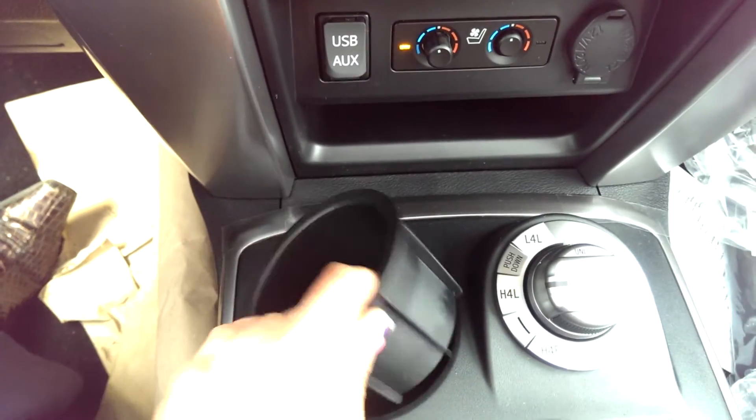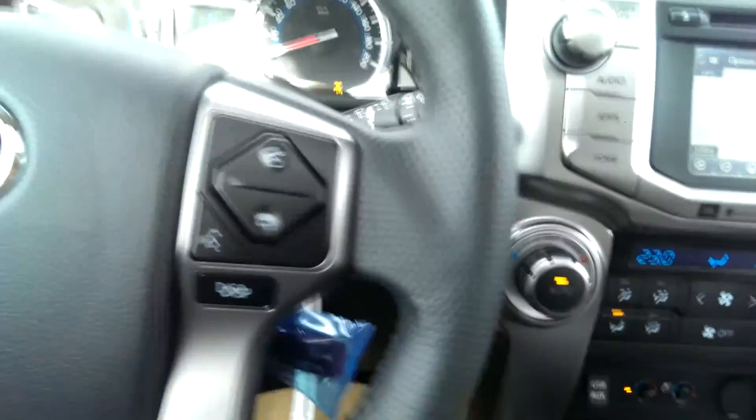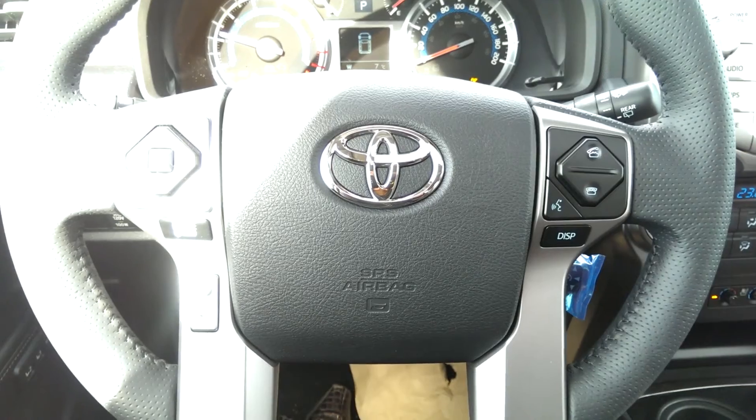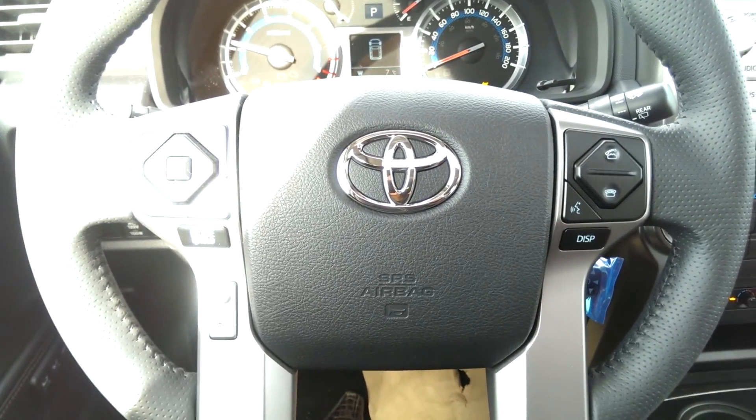These are dishwasher safe, and you've got your back window you can roll down from here as well. This is an absolutely amazing vehicle, one of my favorites. Thank you for your inquiry. You can reach me at sparker@mayfieldtoyota.com. Hope you have a wonderful day — talk to you soon.